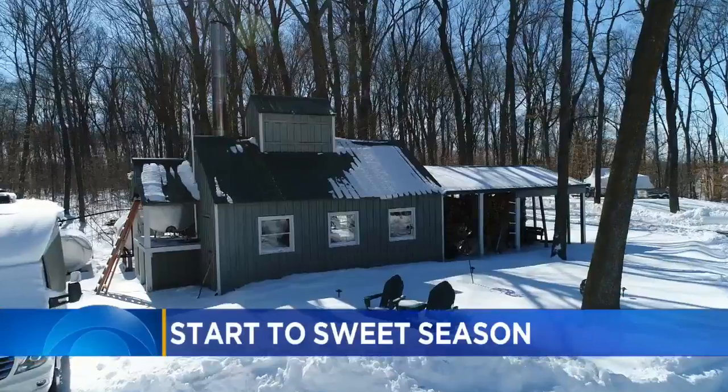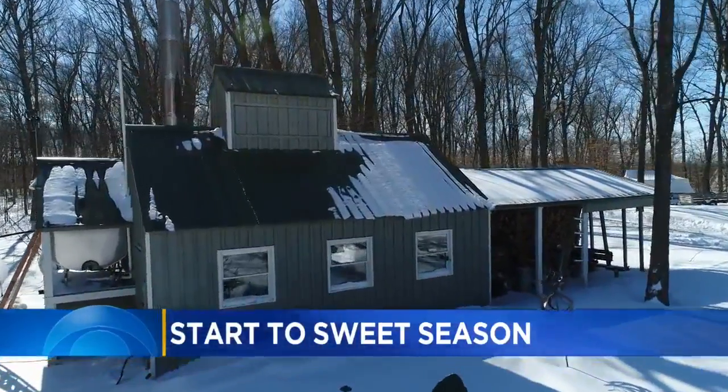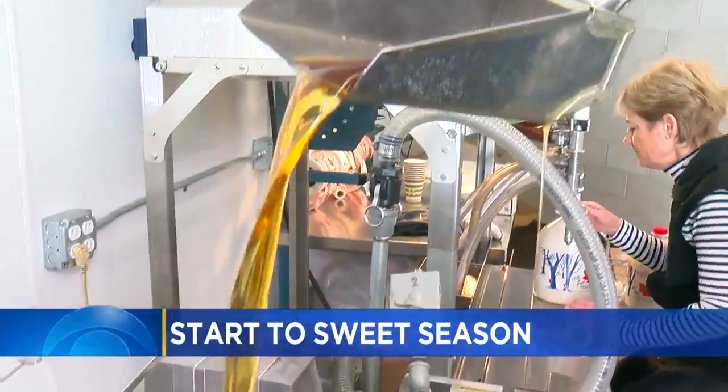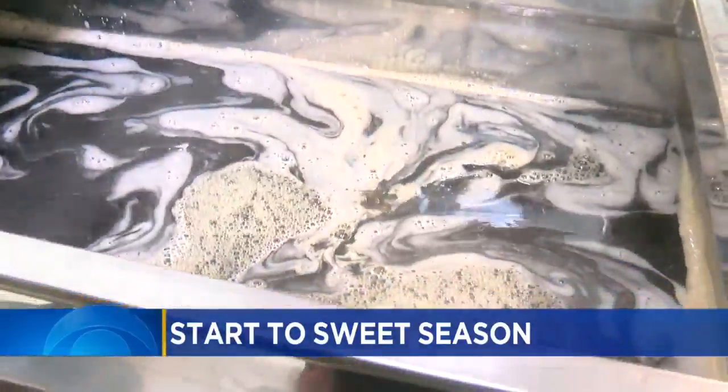Warmer temperatures are in the forecast this weekend, and that means maple syrup farmers are gearing up for the sap to flow. Summer Scogan Sugar Bush is a family owned and operated maple syrup farm in Minnetrista. Molly Rosenbillett paid a visit today and shows us how the sap gets from the tree to your home.